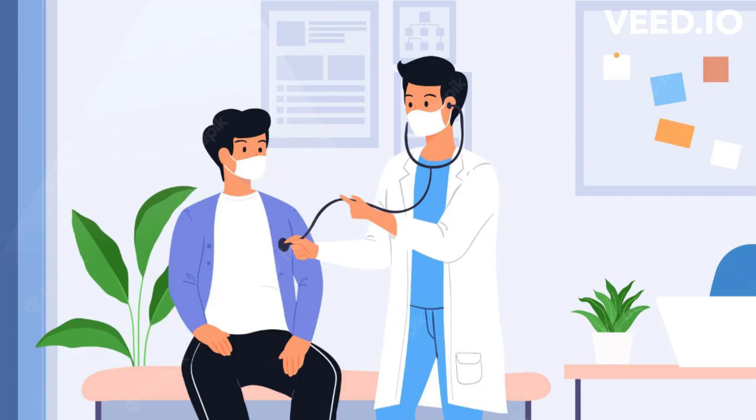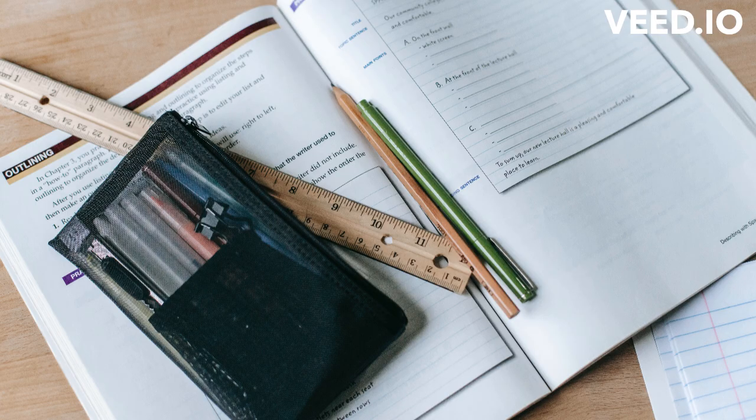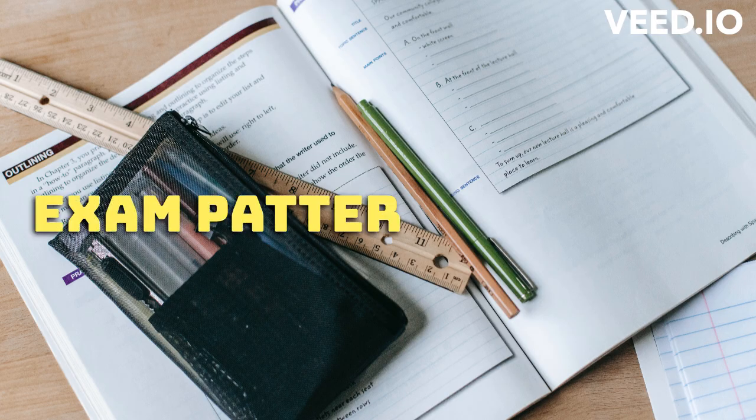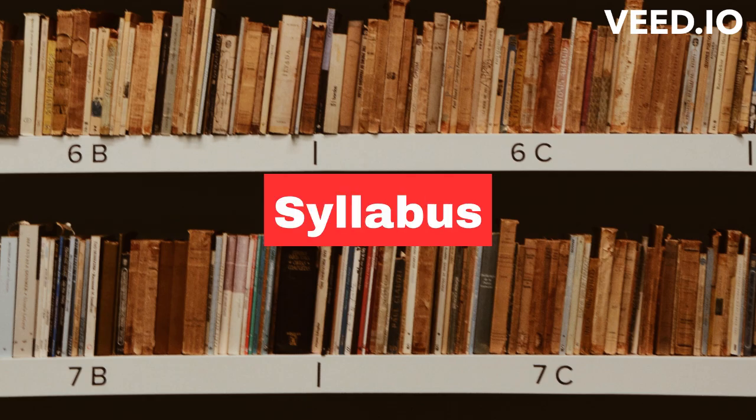After qualifying the entrance exam, candidates are required to attend an interview, followed by a medical examination to assess their physical fitness. Please note that the exam pattern may slightly vary depending on the institute and course for which the candidate is applying.